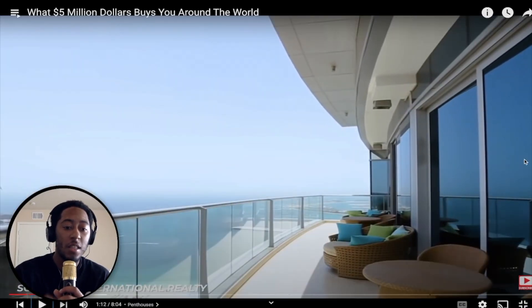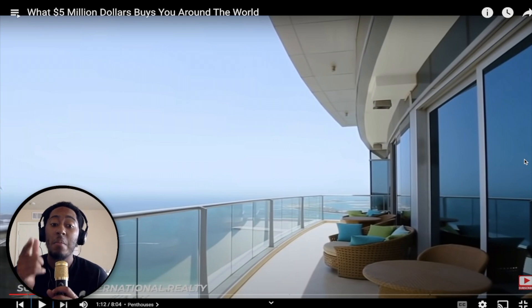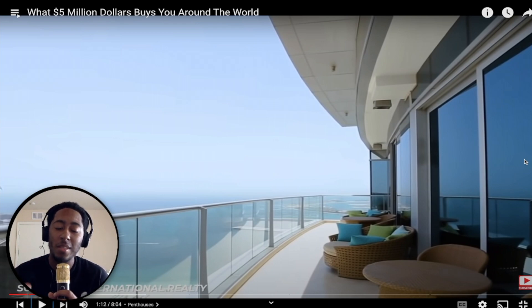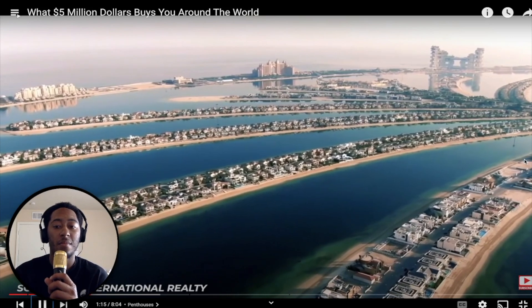The penthouse overlooks — this is crazy because this looks amazing. I would love a view like this. But just for vacation — I don't think I would like to live on the 46th floor. I'm scared of heights. Palm Jumeirah, a man-made archipelago in the shape of a palm tree.